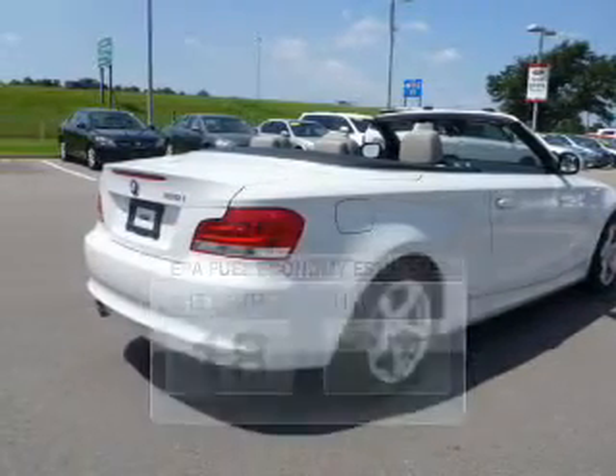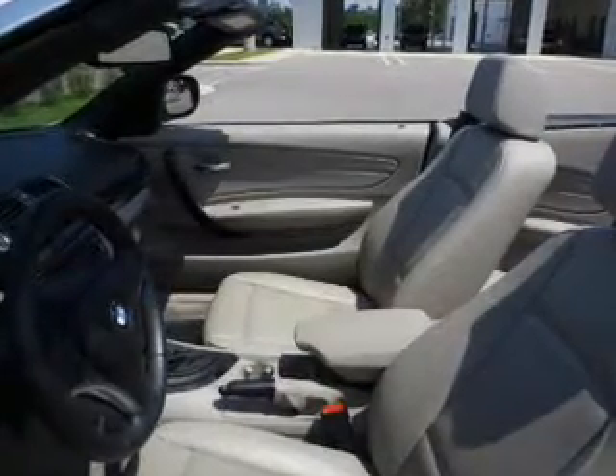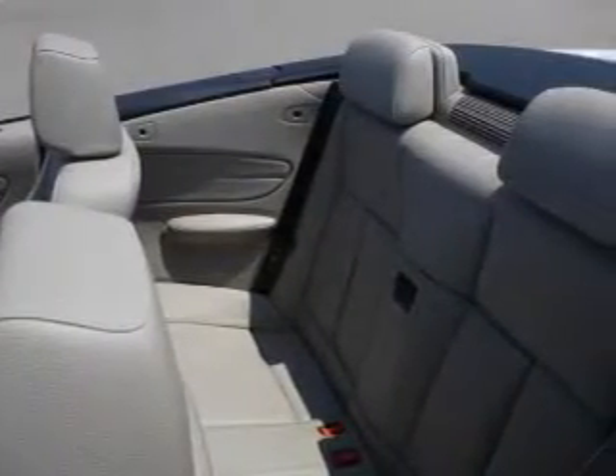The powertrain includes rear-wheel drive with a reliable six-cylinder engine connected to a smooth-shifting transmission. Anti-lock brakes help you bring your vehicle to a safe stop. Let the outside in with a power convertible roof.